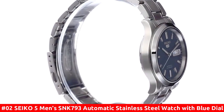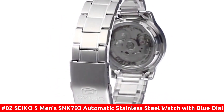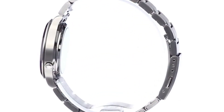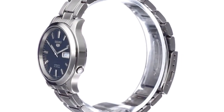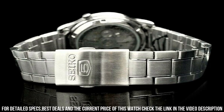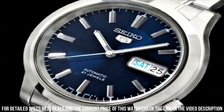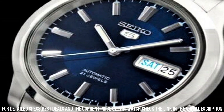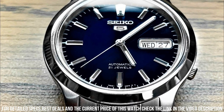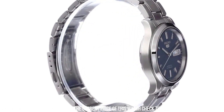Number 2: Seiko 5 Men's SNK793 Automatic Stainless Steel Watch with Blue Dial. Dial window material type: Hardlex. Display type: analog. Deployment clasp. Case material: stainless steel. Case diameter: 37 millimeters. Case thickness: 11 millimeters. Band material: silver tone. Band size: men's. Band width: 18 millimeters. Band color: silver. Dial color: blue.